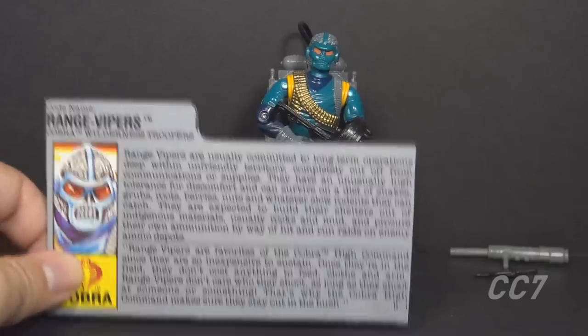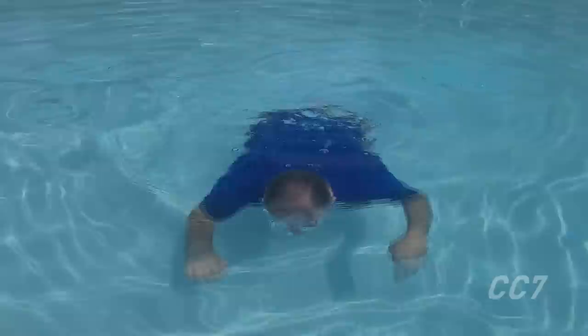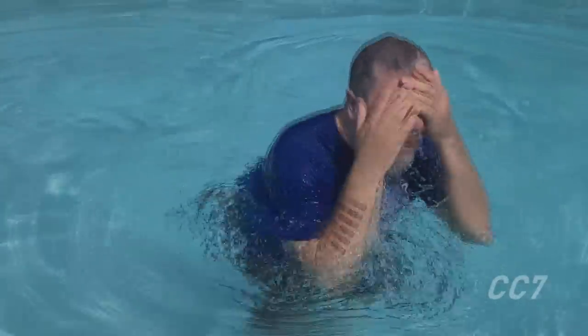Range Vipers don't care who they shoot as long as they shoot at someone or something — that's why Cobra High Command keeps them out in the bush. Cobra takes advantage of their wilderness survival skills to cut their own budget. They would be formidable enemies for G.I. Joe — resourceful and determined. Luckily, I found this natural pond to cool myself off on this very hot day. Surviving in the wild sure is tough.